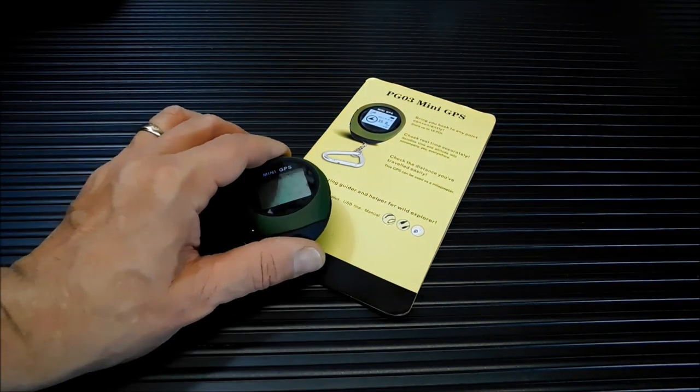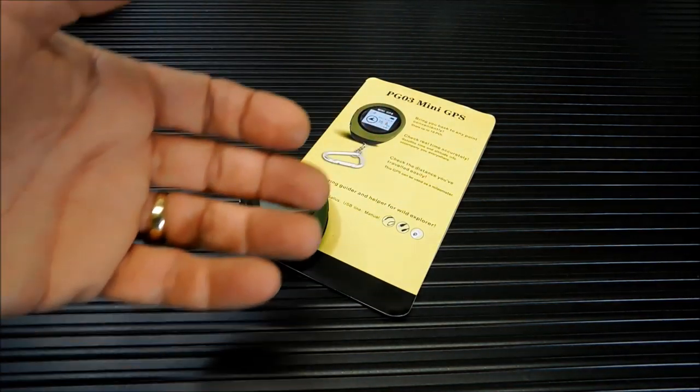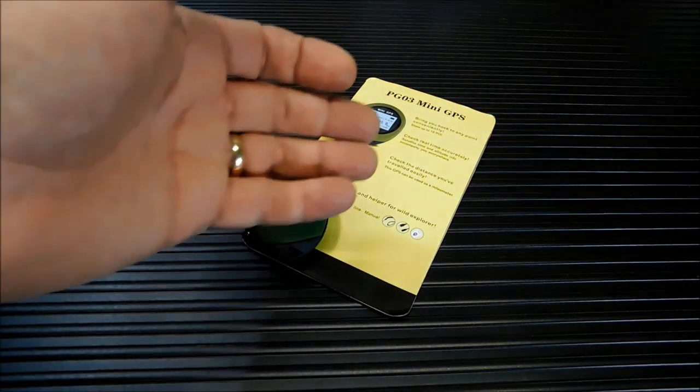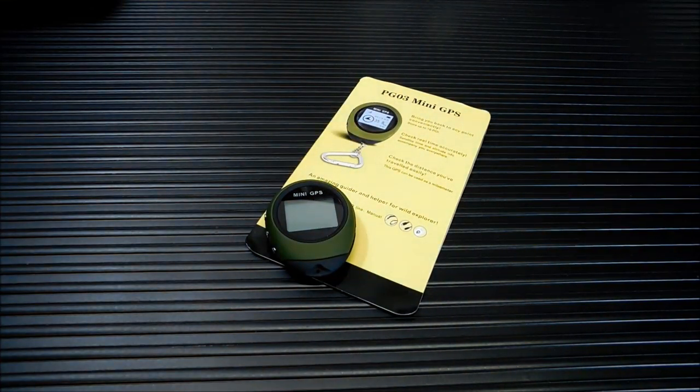When I say GPS unit, this isn't the traditional GPS you might be thinking of. There is a real GPS unit in here, but as opposed to GPS units with beautiful screens and topo maps and tracking and your little icon on there — this doesn't do that. What this does do is allow you to mark an area, say your base camp or vehicle in a parking lot, and then find it later.